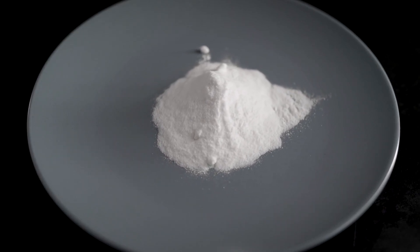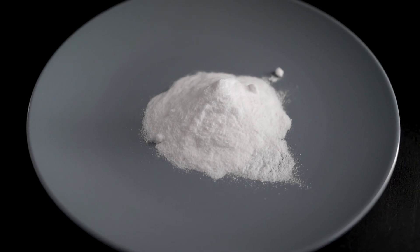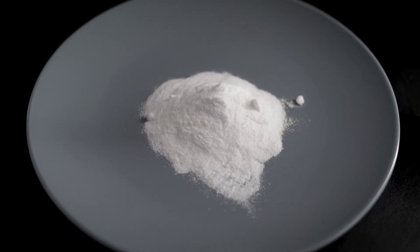Welcome to Garden Bound. Today we're diving into a natural solution for pest and fungus problems in your garden: baking soda.